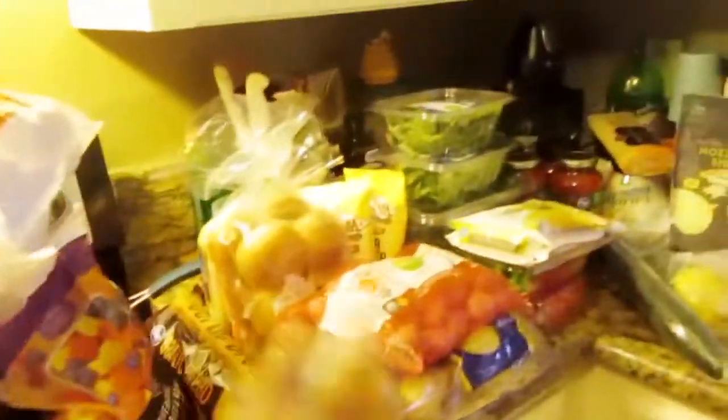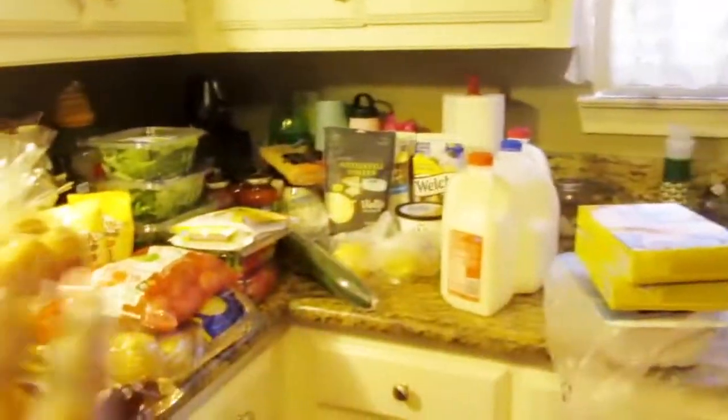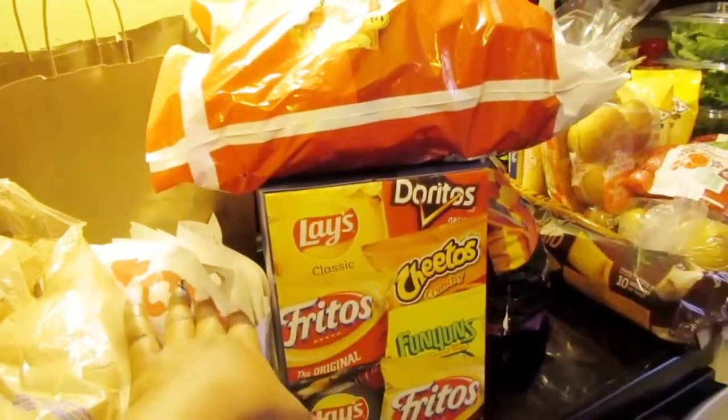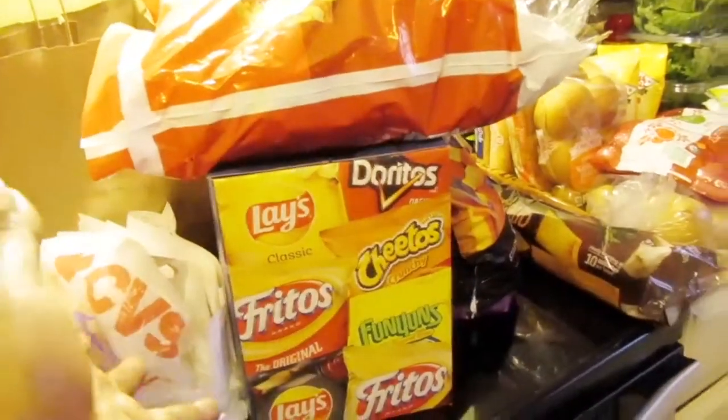Yes, I got a lovely grocery haul — a large grocery haul — $176 worth of stuff. And then I got some extra CVS Pharmacy stuff, used some coupons, which is awesome.